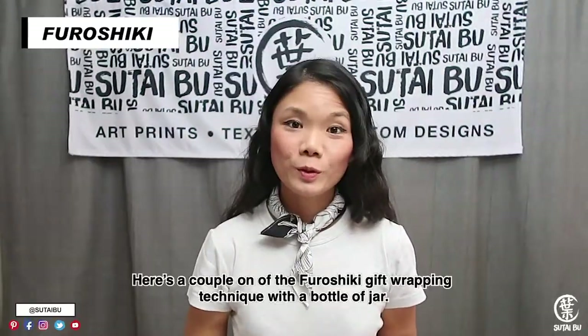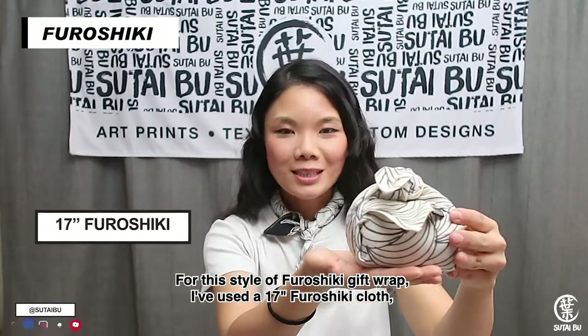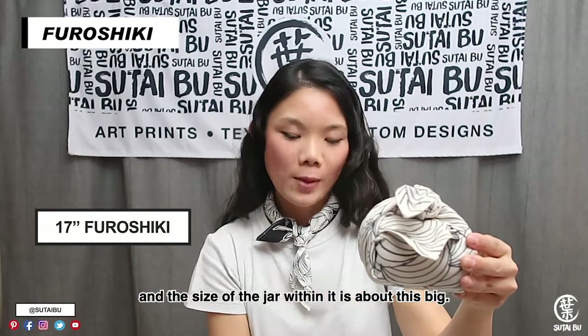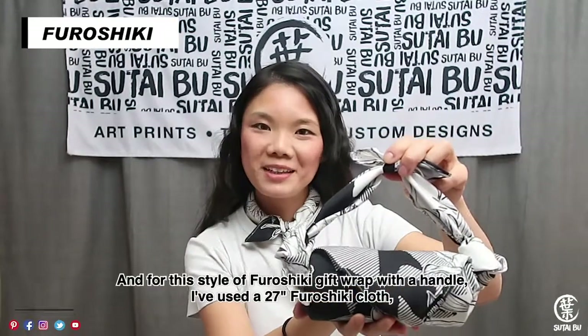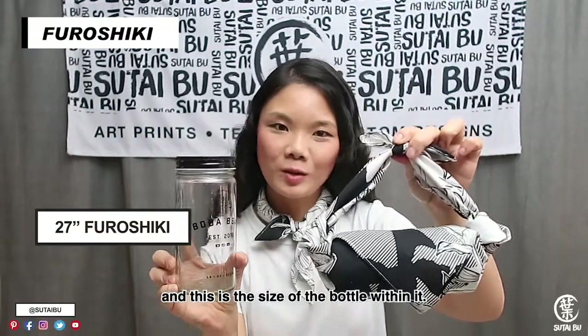Here are a couple of examples of the Furoshiki gift wrapping technique with a bottle or jar. For this style of Furoshiki gift wrap, I've used a 17-inch Furoshiki cloth, where I designed and decorated the cloth with Sharpie, and the size of the jar within it is about this big. And for this style of Furoshiki gift wrap with a handle, I've used a 27-inch Furoshiki cloth, and this is the size of the bottle within it.